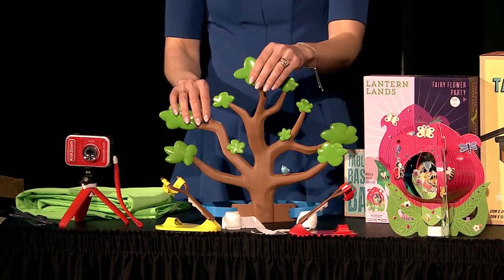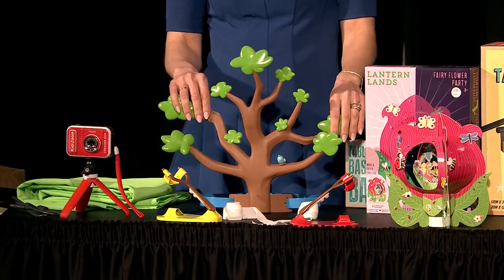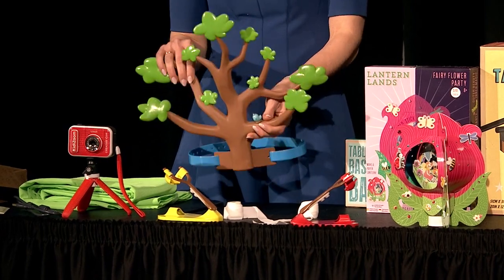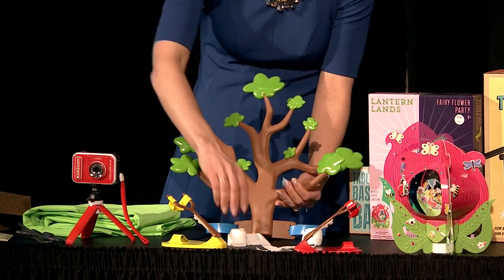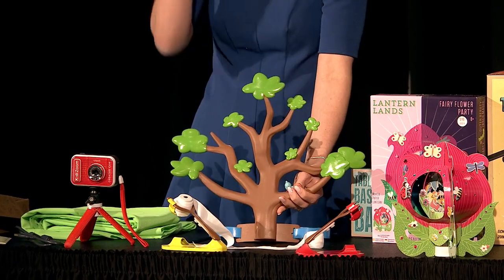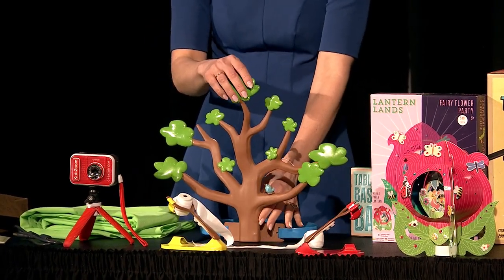First, we have the TP Me game from Goliath. What I love about this is that it's so simple — you just take it out of the box and play. This is the tree headband that one person wears, and then the other players have to launch toilet paper rolls from the launchers and snag them on the branches to get points. It's just a really simple but really fun game for all ages.